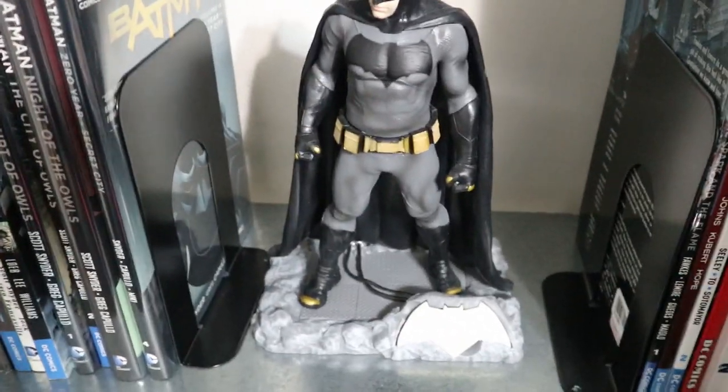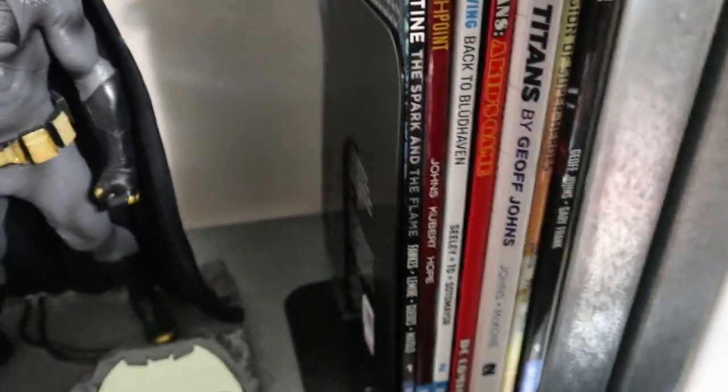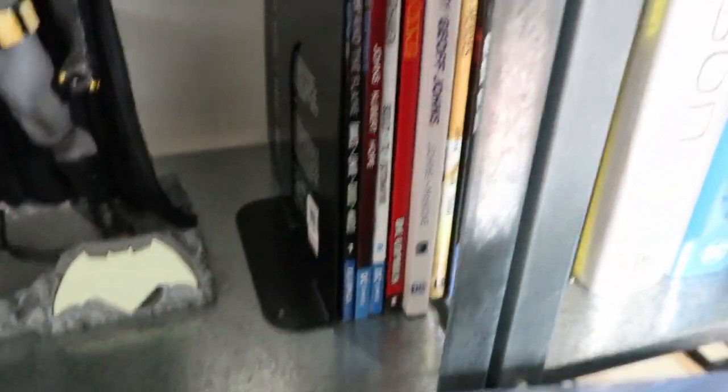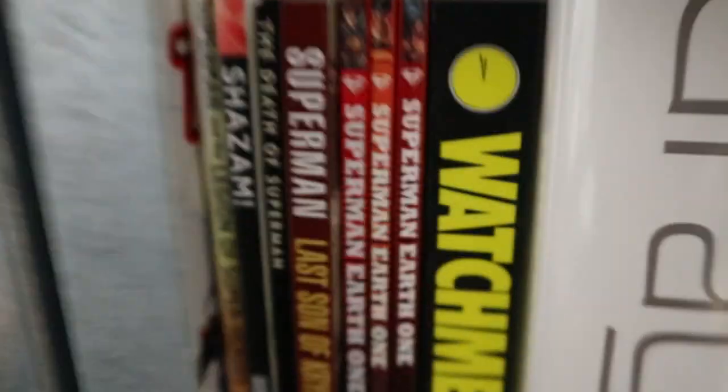We have my Batman figure from Loot Crate — thank you very much. More DC: Constantine, Flashpoint, Nightwing, Teen Titans, Superman, Shazam.